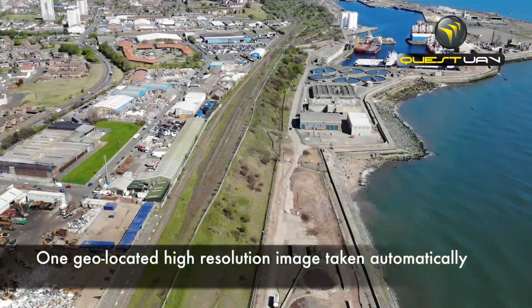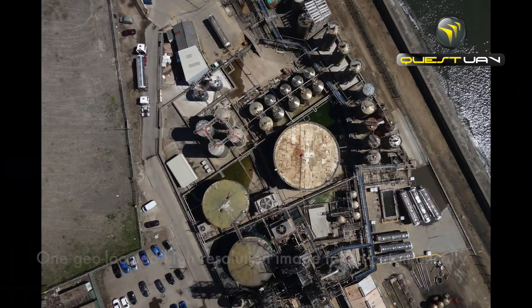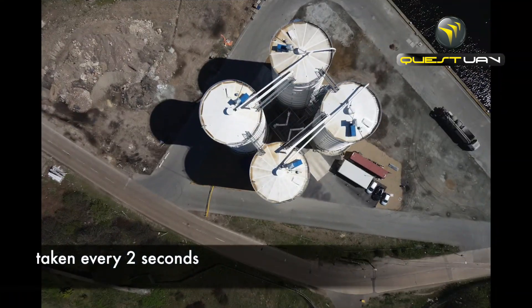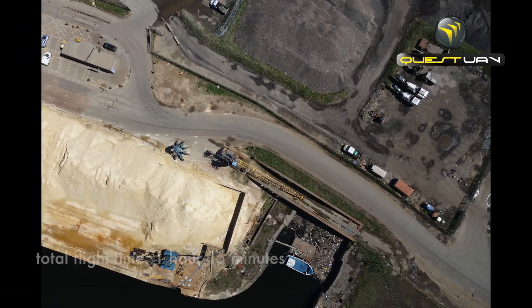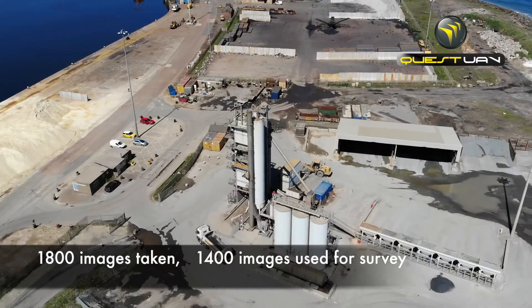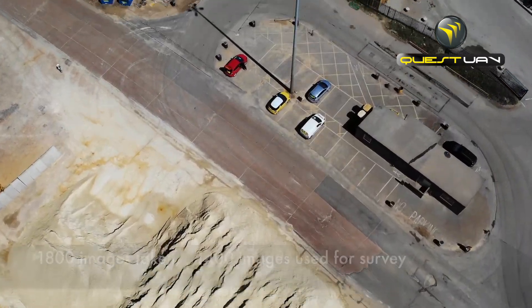When airborne, one geolocated high-resolution image is taken automatically every two seconds by the drone. The total flight time for this job was 1 hour and 15 minutes, in which a total of 1,800 images were taken, of which 1,400 were used for the survey.